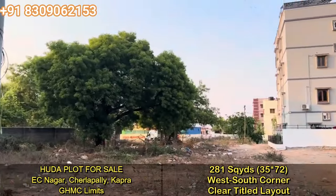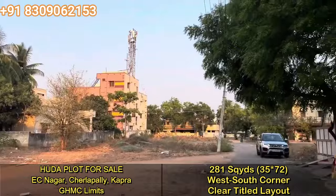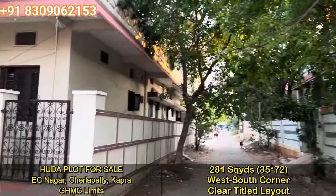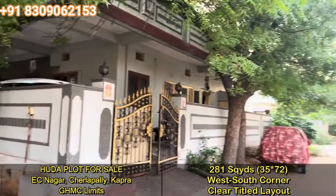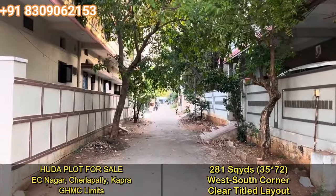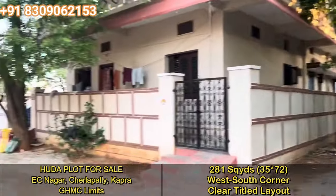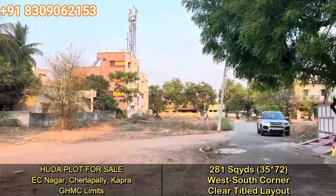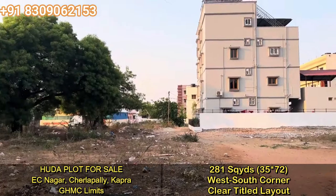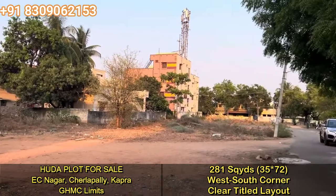This is the ECL Welfare Association west-south corner layout from 1989 with DTCP approval — a clear title layout. You can see the surrounding developments of the plot. This is the best plot in a clear title layout, very close to Charlapalli railway terminal — just barely 800 meters away.